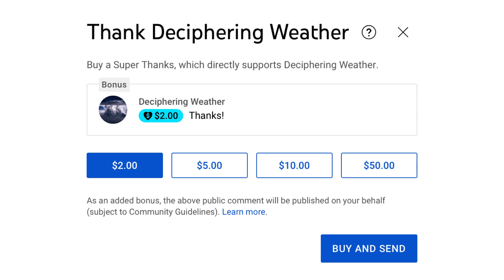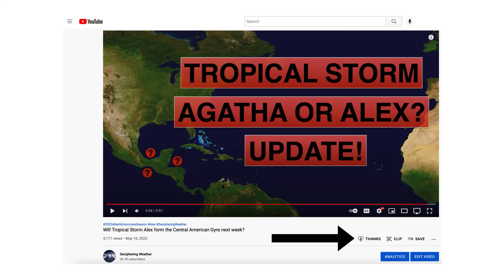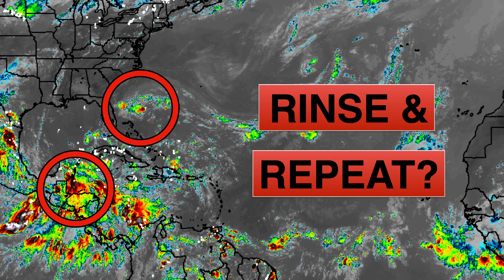As a reminder, we have super thanks available on Deciphering Weather, so if you'd like to donate to the channel, please go down to the heart button where it says thanks. Thank you for watching this video. If you liked it, please hit the like button and leave a comment, share this video with your family and friends on social media, and if you want detailed weather breakdowns, hit the subscribe button and notification bell to get all of my upcoming videos. Thank you, and please vote. Have a great day.